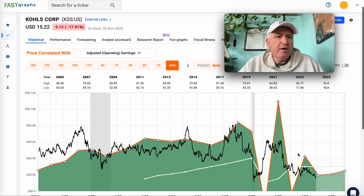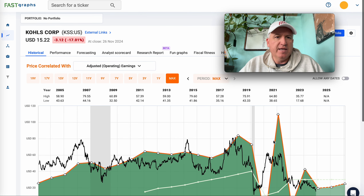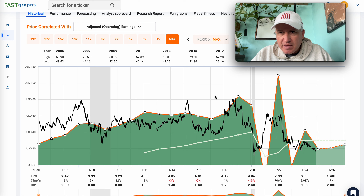Kohl's, ticker KSS, reported earnings yesterday and that's why it's down so much — down 17% in a single day. If we look at this 20-year chart on FastGraphs — I do have a 25% off affiliate link for FastGraphs down in the description if you ever want to try it out; they have free trials — this isn't a FastGraphs ad, but since I'm going to use it here, I thought I would mention it.